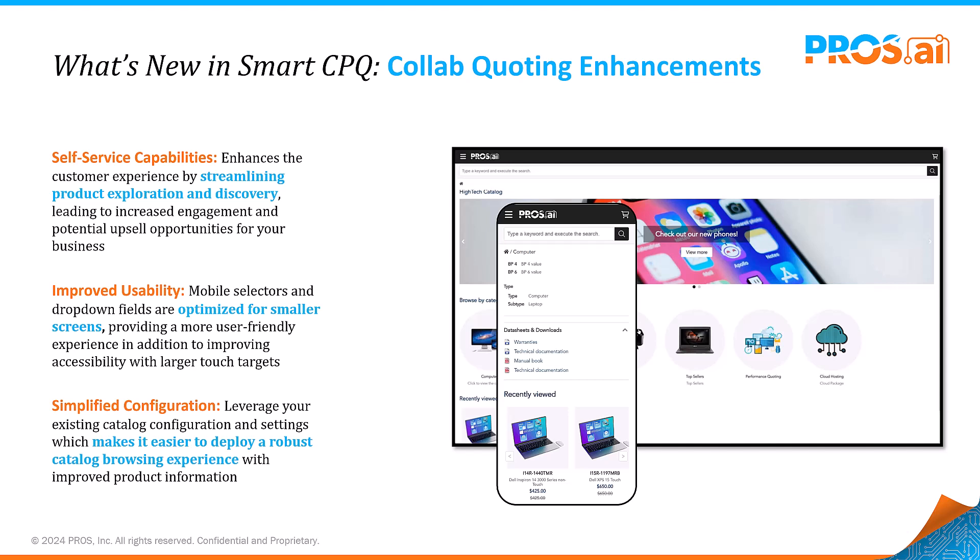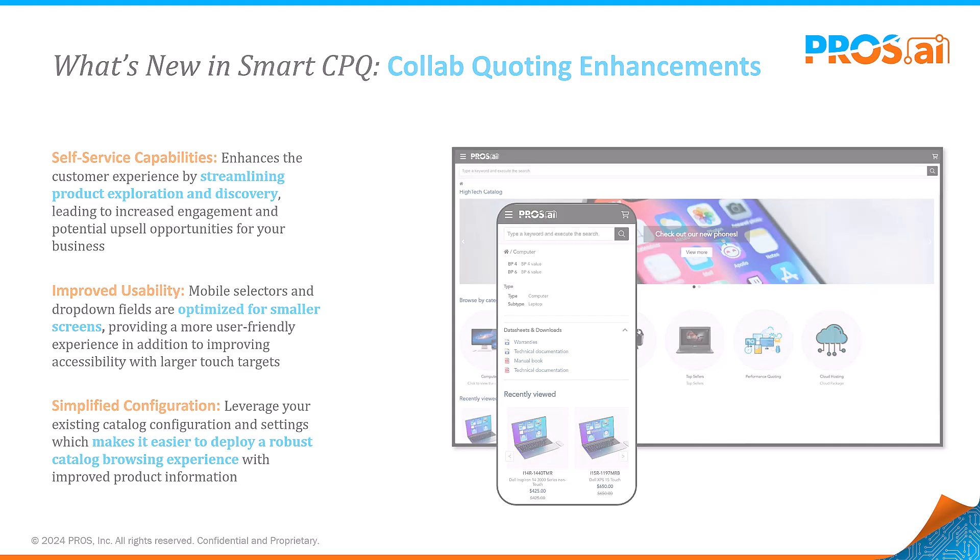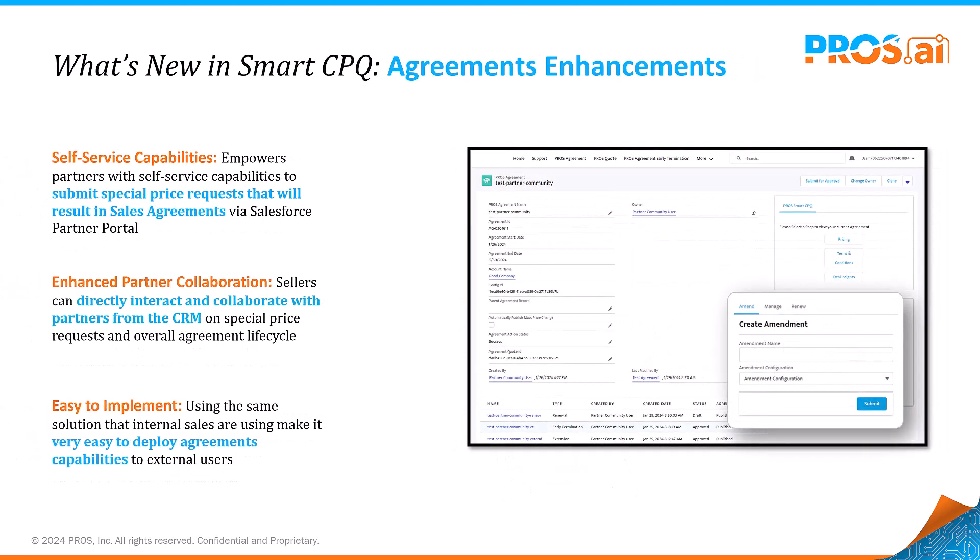Enjoy a mobile-friendly design that caters to all devices, making configurations and approvals a breeze. Collaboration extends beyond customers to partners, especially when managing agreements. Our latest update to Smart CPQ agreements enhances partner interactions through Salesforce's partner portal.